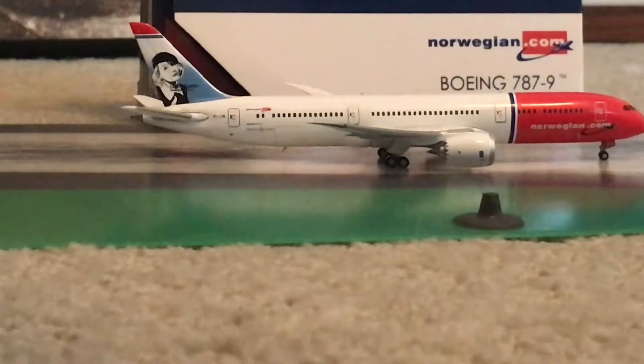Hey guys, what's up? It's Jemai Jets 2006 pack, and today we're going to be doing a review on my Norwegian 787-9. This is a great aircraft and I definitely recommend it.